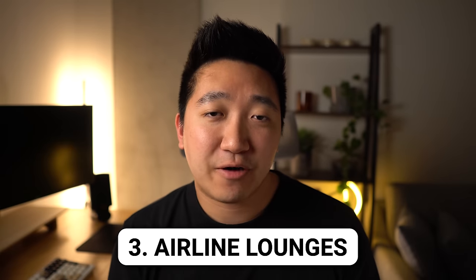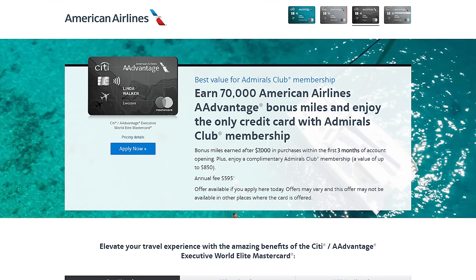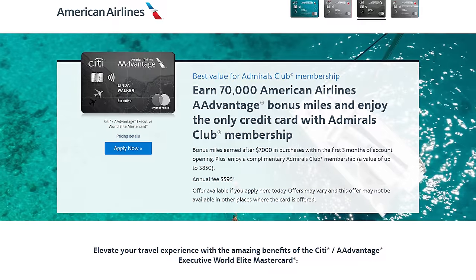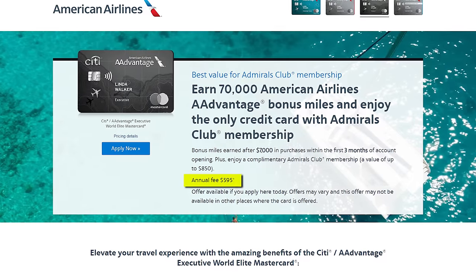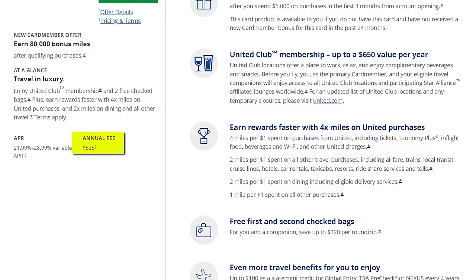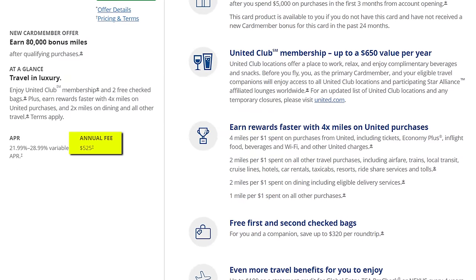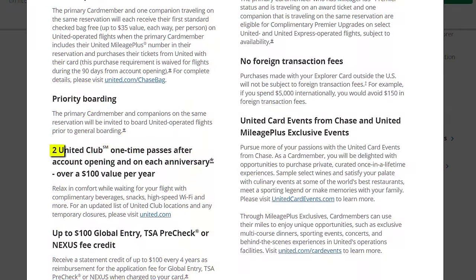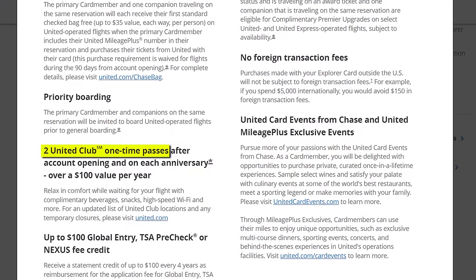And then the third bucket of lounges are the more airline-specific ones. Some of these you can get with very specific credit cards that these airlines have, or you actually have to fly first or business class with these airlines or their partners. For example, having the Citi American Airlines Executive card will get you complimentary access to their Admirals Club, but it's a card that costs $595 a year with barely a credit to help offset that cost.